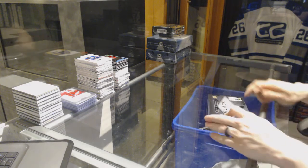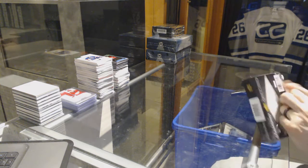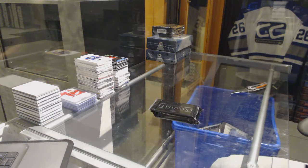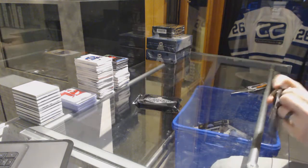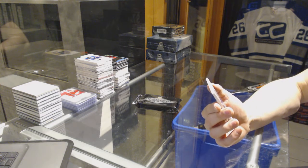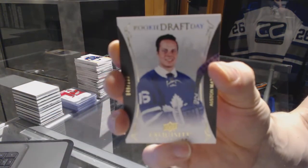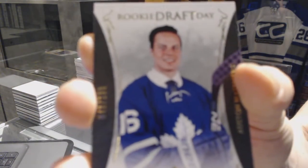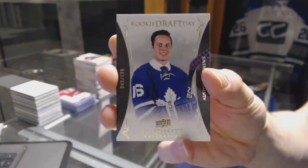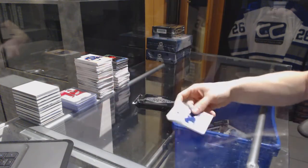Continuing on C&C Ring number 72-13, we're on to the 16-17 Black Diamond. We've got an exquisite rookie draft day, numbered to 199 for the Toronto Maple Leafs — Austin Matthews.